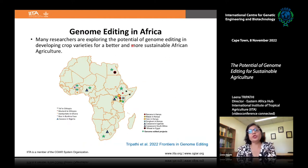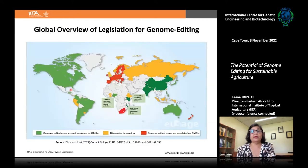Many African institutes are already working on genome editing: Egypt on wheat, Ethiopia on teff and mustard, Kenya on banana, maize, and sorghum, Uganda on cassava, Nigeria on cassava, Ghana on sweet potato, and Burkina Faso testing gene-edited rice for bacterial blight resistance.